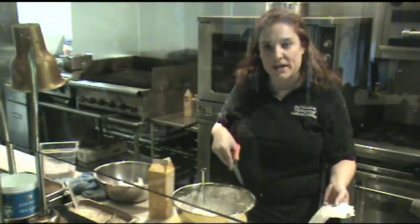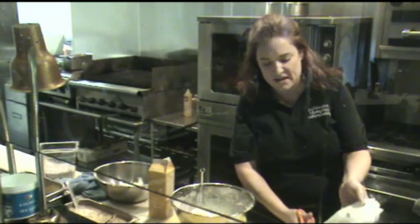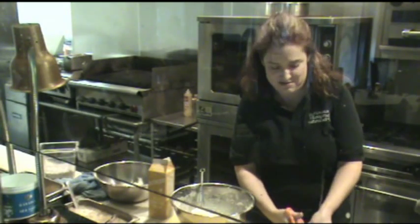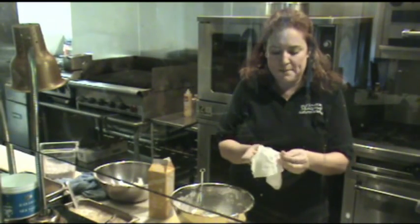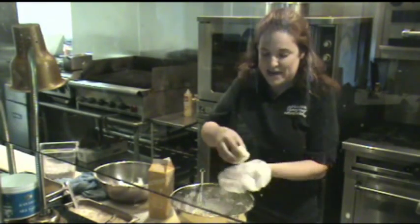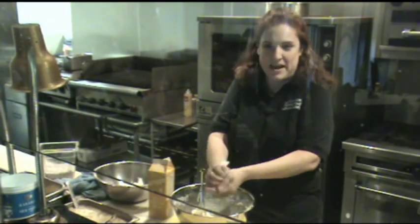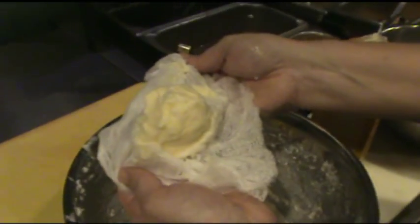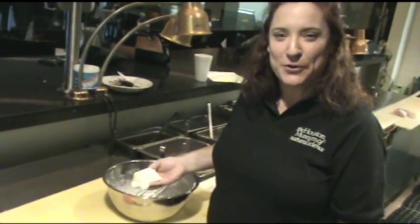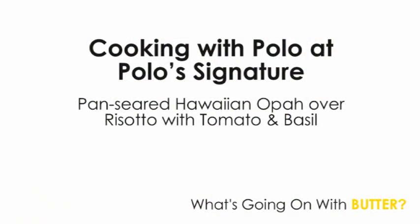Now we're going to get some extra liquid out of our butter and buttermilk solution, so we're going to cut ourselves a piece of cheesecloth. Don't be shy — get yourself a pretty good piece of cheesecloth and open it up. You're going to take your butter, stick it in the cheesecloth, and squeeze out that extra liquid. Voilà — your butter! Now that we have butter, we're going to go meet Polo Masara of Polo's Signature to see what he can whip up for us using butter.